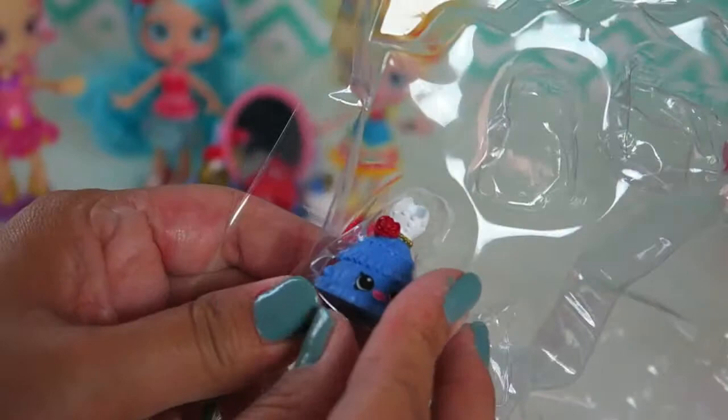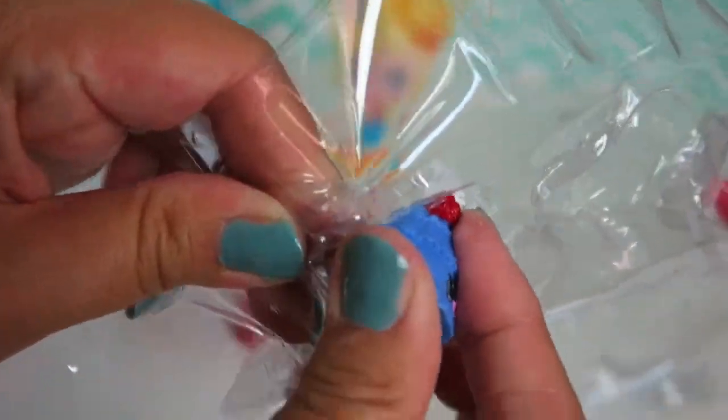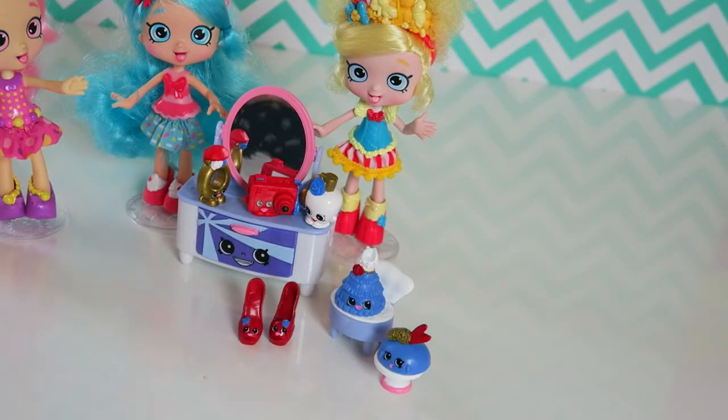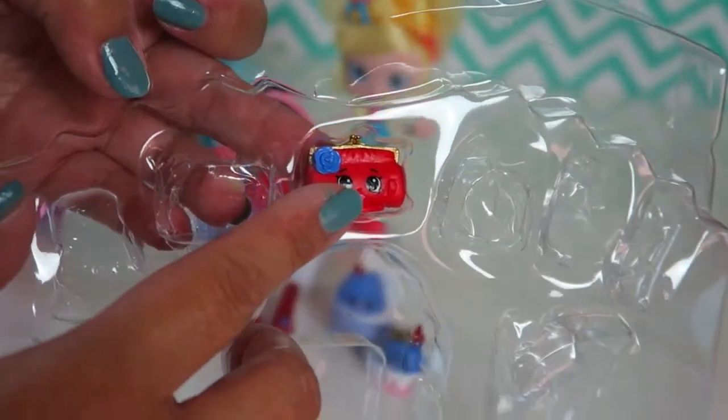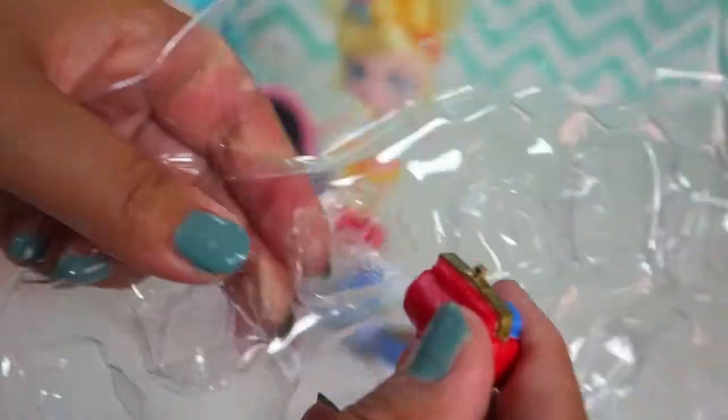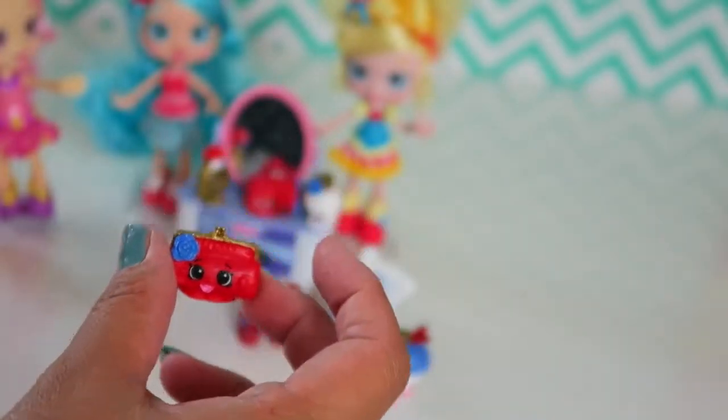So we have two more Shopkins left. Here is Dressica. I'm gonna put her on the chair. The last Shopkin we have here is Clutch. She is a red bag with blue flower detail.